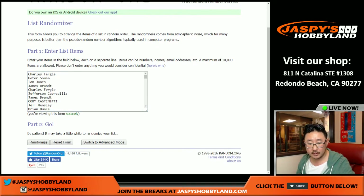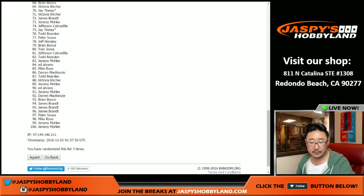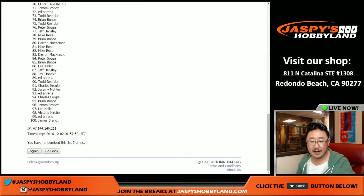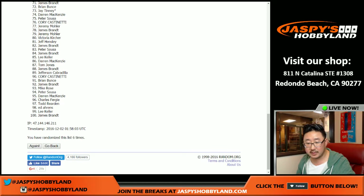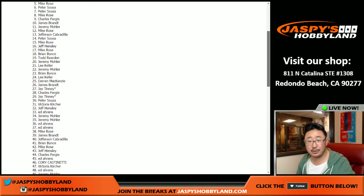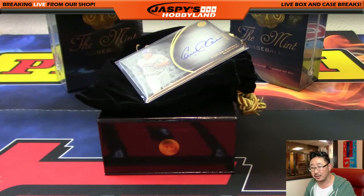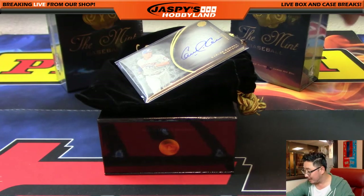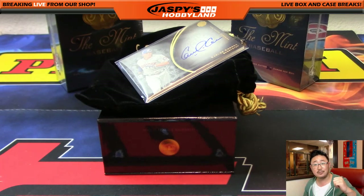Three and a three — six the hard way. After six times, there's the result. Jimmy Brand gets the Carlos Correa on-card autograph. Todd will get the velvet mint pouch. So there you go, ladies and gentlemen — that was the break. 20 bucks a spot, that's it. If you guys want to do another one, go to jazmeeshobbyland.com. This is Joe — we'll break with you next time.